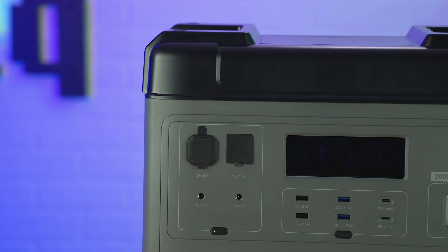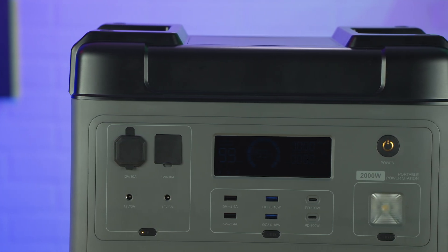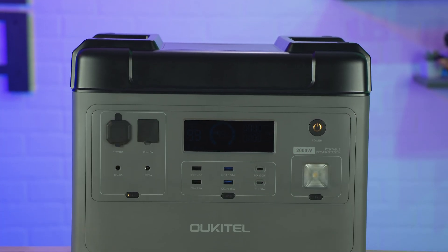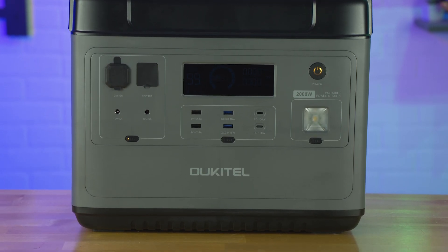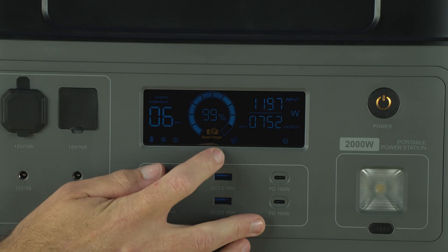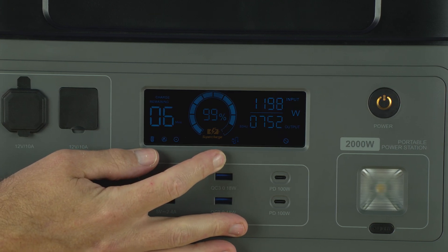The Ocatel P2001 is capable of 2,000 watts output with surge up to 4,000 watts, has a capacity of 2,000 watt hours, and uses lithium iron phosphate batteries as its core. These batteries have a recharge cycle rating of 3,500 cycles before you see degradation. Internally, they're configured in a 48-volt system, but the big deal is how fast this thing can charge.